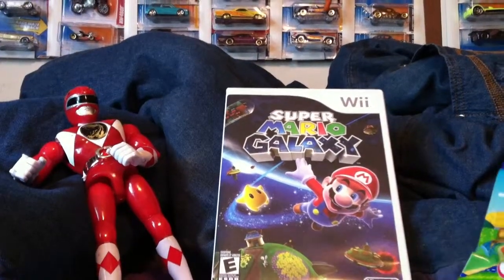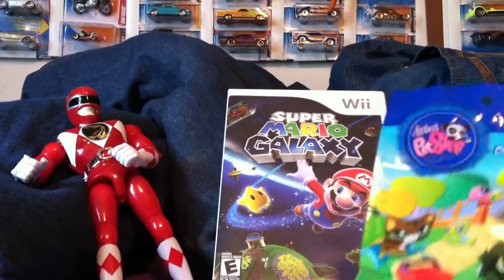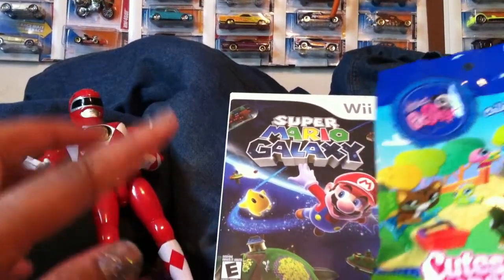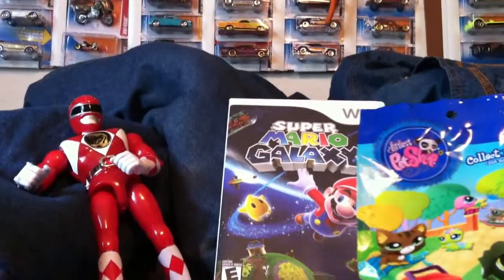Hey, this is Eggyokyo again. I pulled an awesome pull in Pokemon — I got super excited and forgot I had one more thing to open. You can check that out in another video.